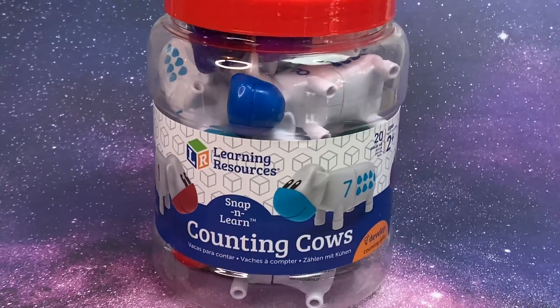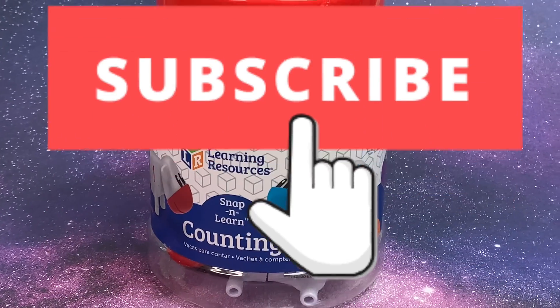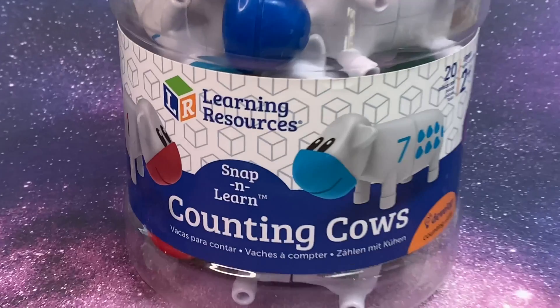Thanks for watching. Make sure to like and subscribe. See you next time.